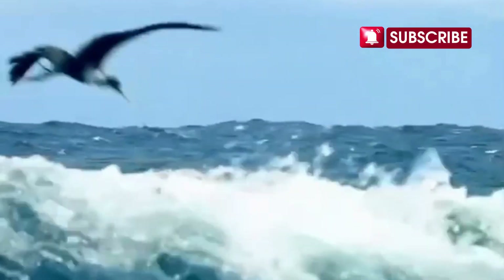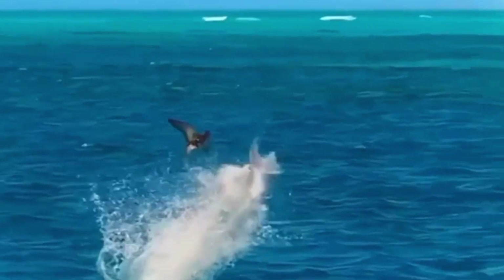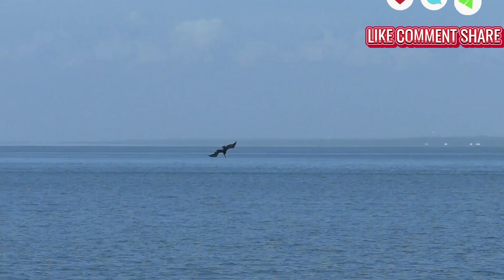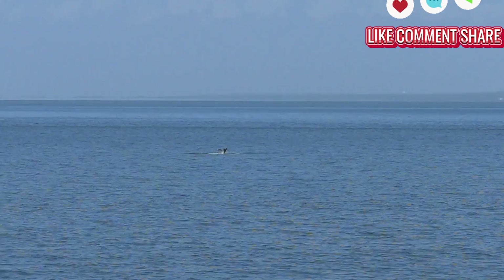Flying fish belong to the family Exocoetidae and there are around 40 species of them. They don't technically fly like birds — they glide. But their gliding is no joke. They can soar for up to 200 metres — that's more than two football fields — and stay airborne for over 40 seconds.